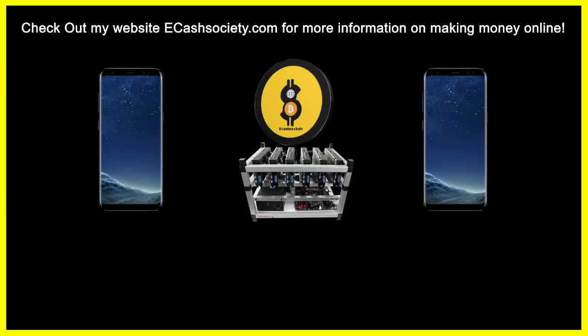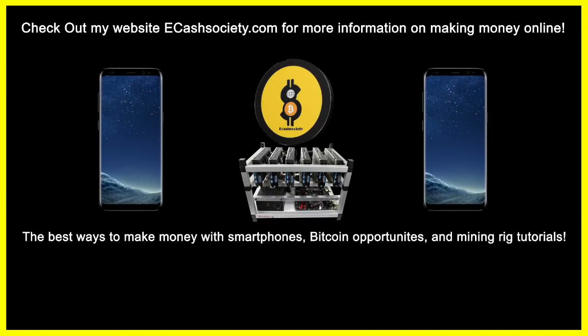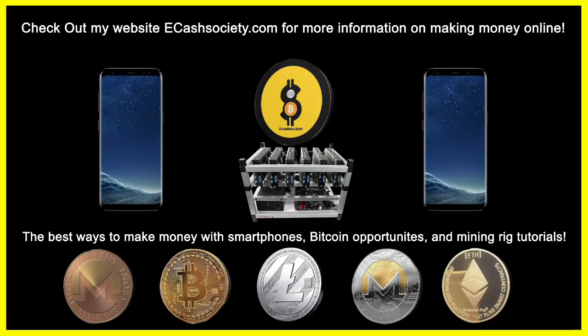I'm going to share that knowledge with you. Have you been looking for easy ways to make money online? Welcome to eCash Society — Bitcoin talk, mining rig tutorials, and paying smartphone applications all in one location.